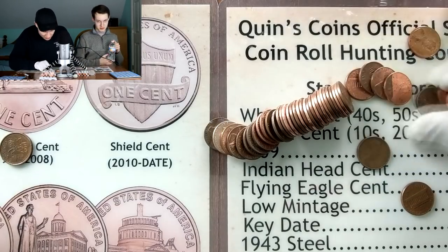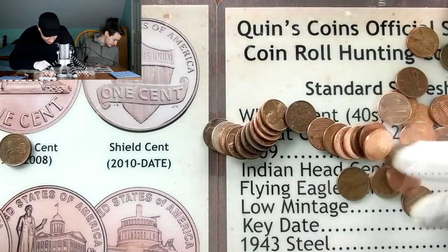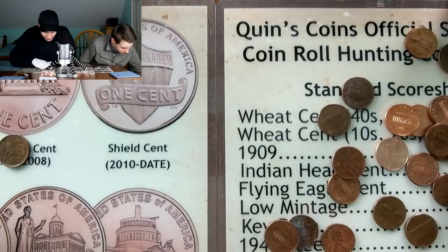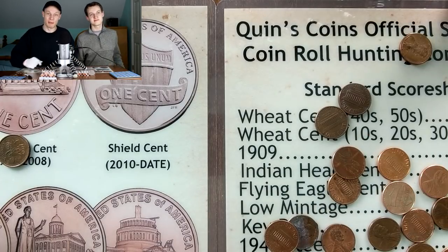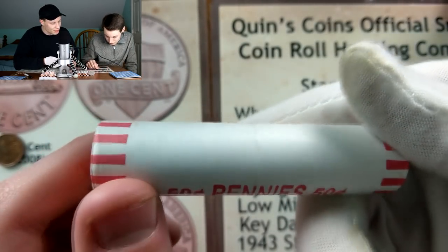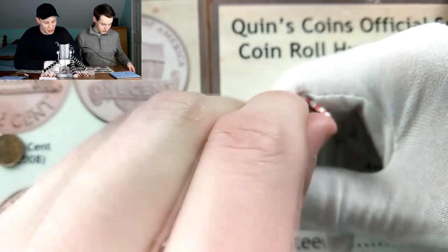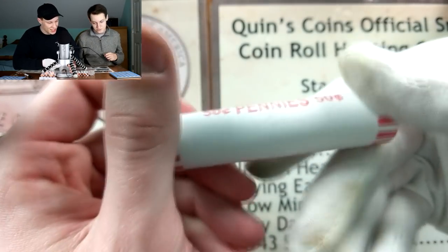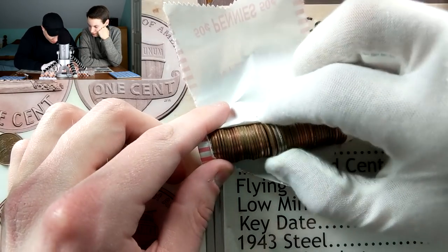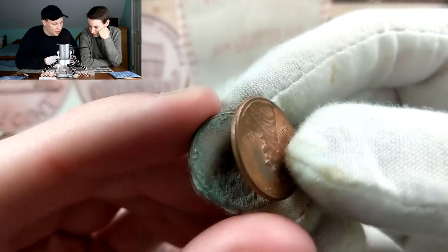Nothing in that roll for me. Moving on to the next roll - I notice some perforations on the side and think I see something interesting. It looks like a parking lot coin. Last time I pulled one of these out it ended up being a bingo token. Checking it out - just a bunch of zinc rot. That's why we wear gloves. Lots of copper in this roll but no wheat pennies yet.